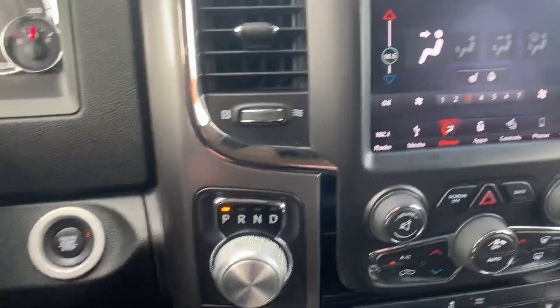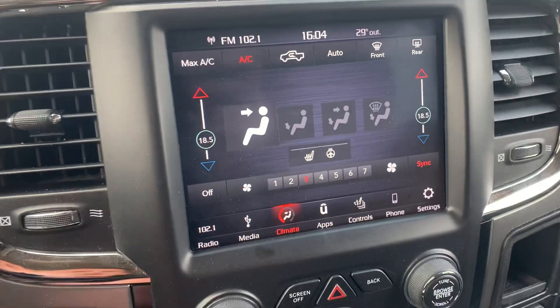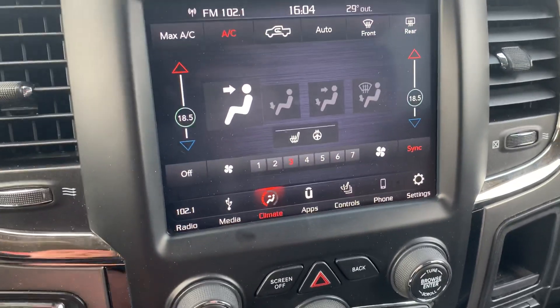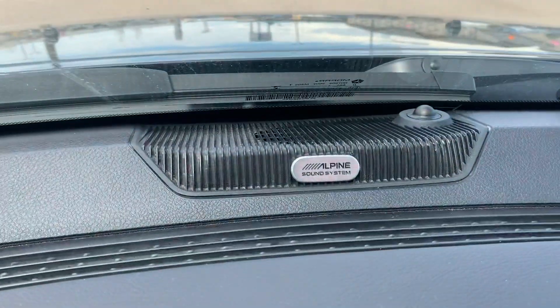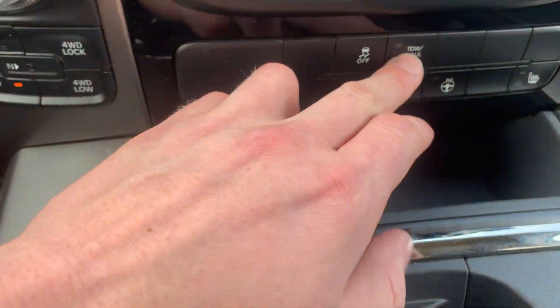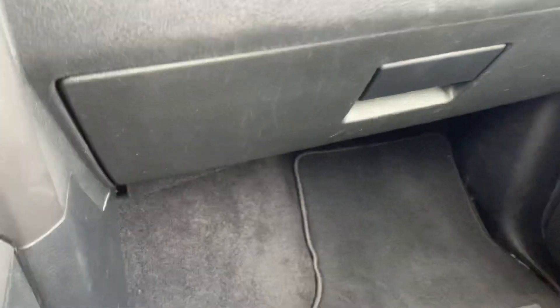Over here we've got our dial shifter, all of our four-wheel drive controls, and a nice touchscreen display that has our climate controls, heated seats, and heated steering wheel. We've also got a clear backup camera, the Alpine sound system, a tow/haul button, a 115-volt outlet, and two glove boxes — one on top and one down below.